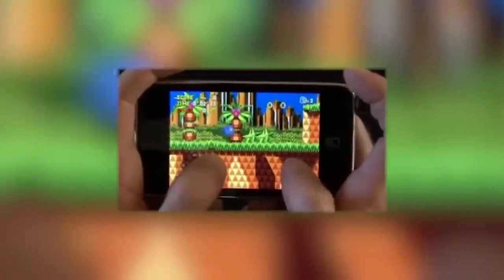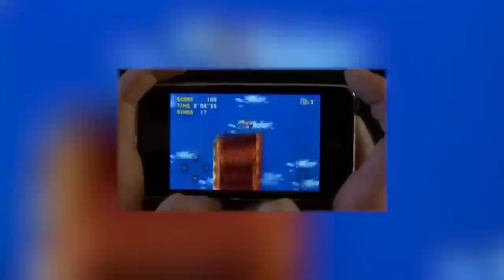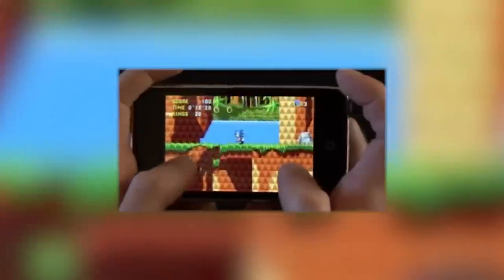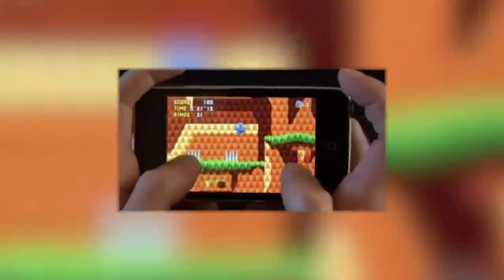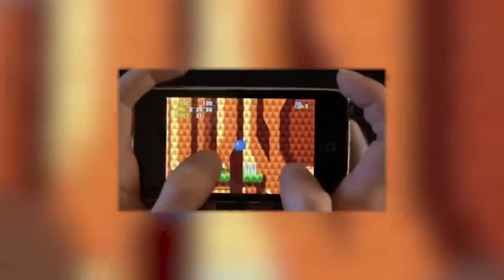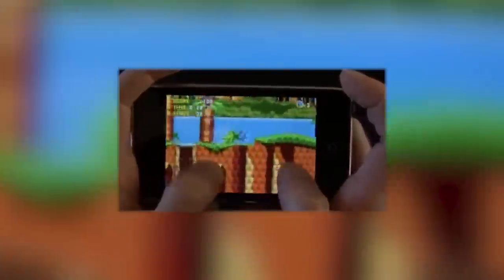In 2009, a developer named Christian Whitehead released a teaser video online showing Sonic CD running on an old iPod Touch. He noted this was not emulation — rather, it was built using his proprietary Retro Engine. Looking back, this video arguably defined the future of Sonic. Sega would soon give Christian the chance to work on an official iOS version of Sonic CD, which would ultimately lead to so much more. This proof of concept helped lay the groundwork for Sonic Mania.